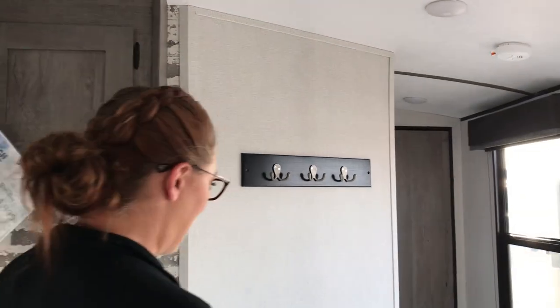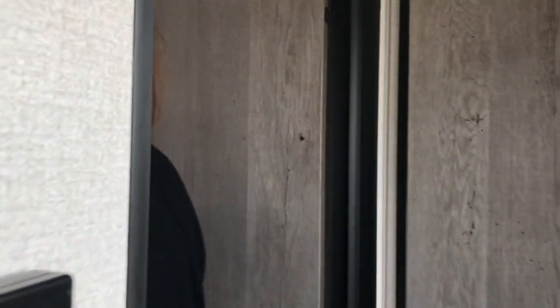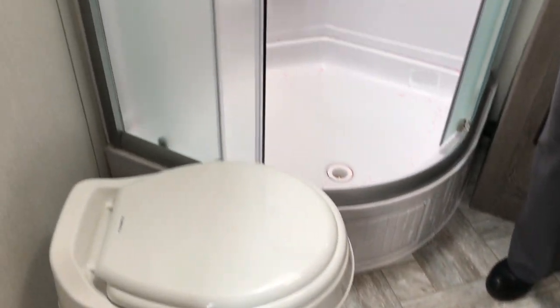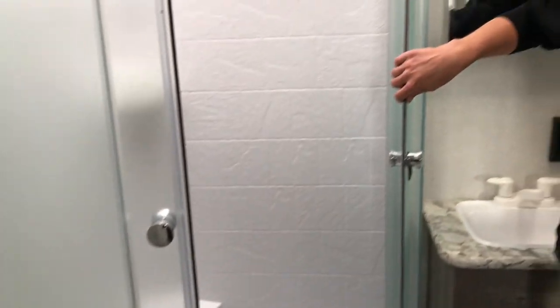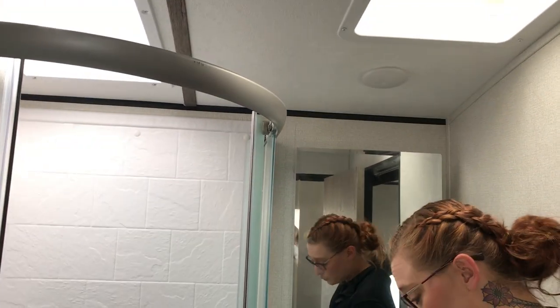Let's go check out the bathroom and bedroom. The bathroom is going to be a walk-through bathroom, so you can get to it from the bedroom or the living area. Got the nice curved shower with the skylight above — plenty of room in the shower area.